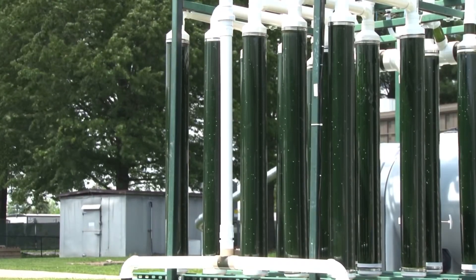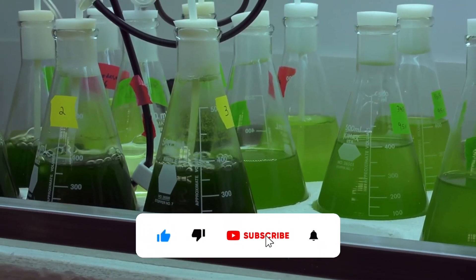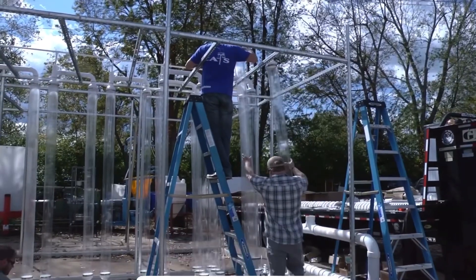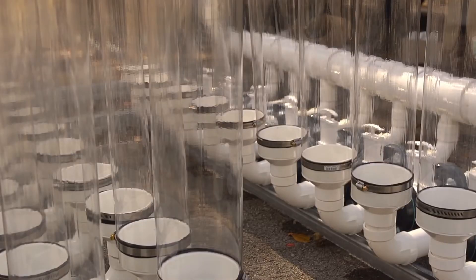Trees can continue to thrive in open spaces, providing their established benefits, while photobioreactors can be strategically placed in urban areas to maximize carbon capture efficiency. In conclusion, trees and photobioreactors both have significant roles to play in our journey towards a sustainable future.